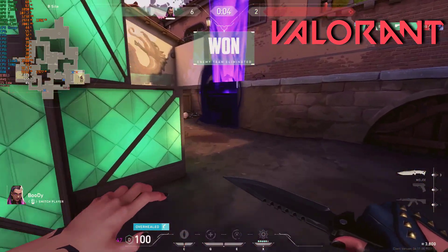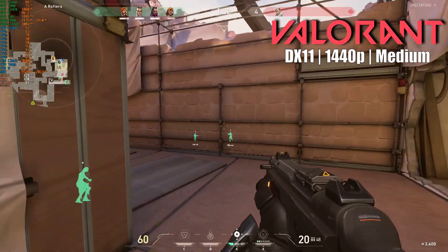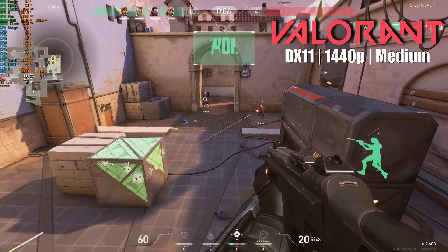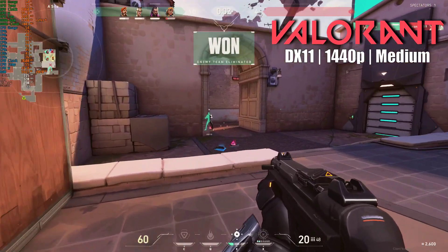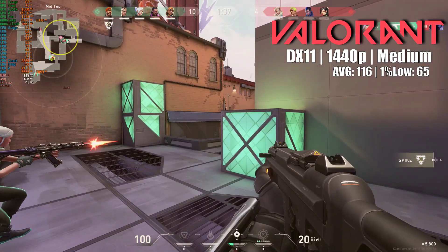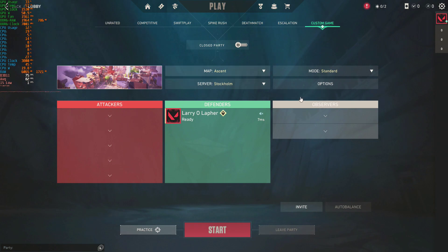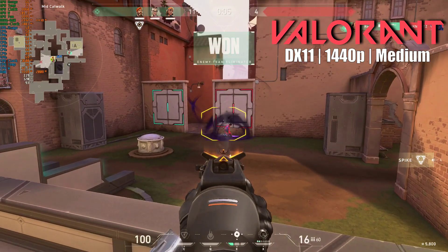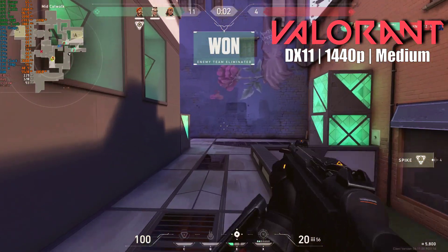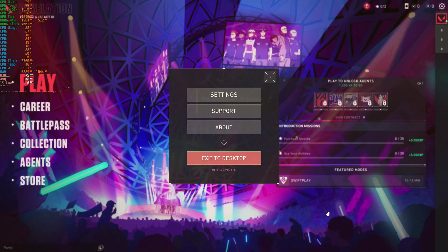I tried running Valorant on our Xeon E3-1245 V3 at 1440p across all different presets. I only succeeded in testing the medium preset settings, where the overall performance was fine — if you don't count the rough start and the distinct CPU bottleneck. Unfortunately, the rest of the preset settings remained unexplored. Playing this game for the first time, I ran into a weird bug where my mouse wasn't lined up with the menu buttons. Even then, the game locked at 119 frames per second even though I had it set to unlimited. So that was the straw that broke Valorant's back, just in time for our next battle royale champion.